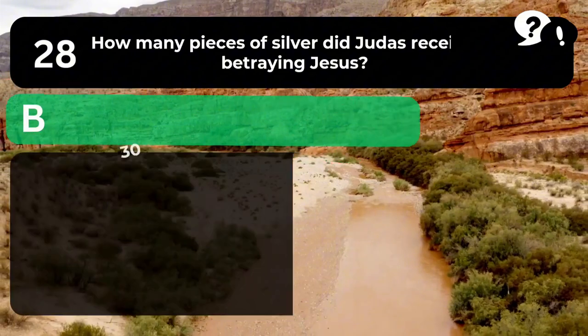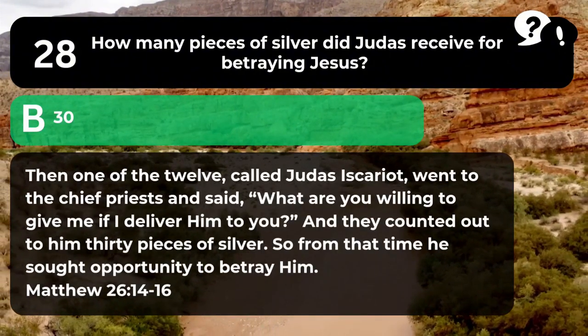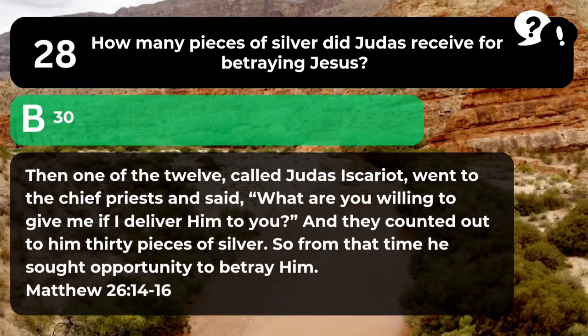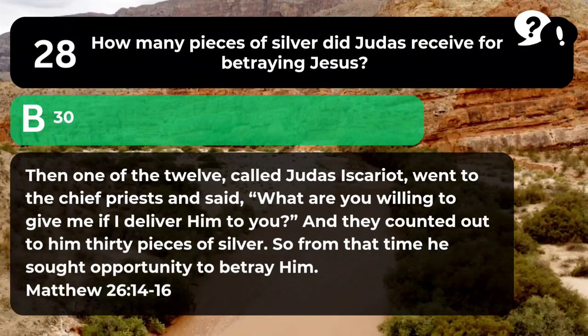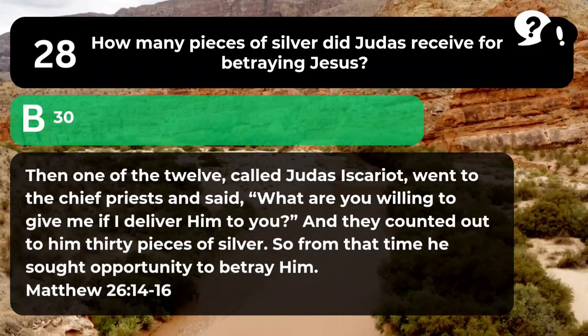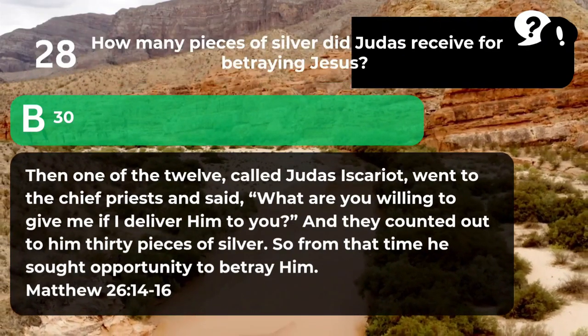The answer is B. 30. "Then one of the twelve, called Judas Iscariot, went to the chief priests and said, 'What are you willing to give me if I deliver him to you?' And they counted out to him thirty pieces of silver. So from that time he sought an opportunity to betray him." Matthew 26:14-16.